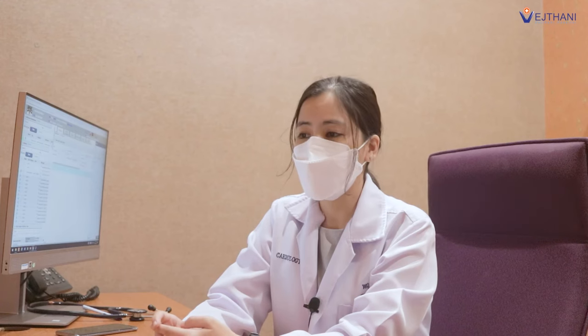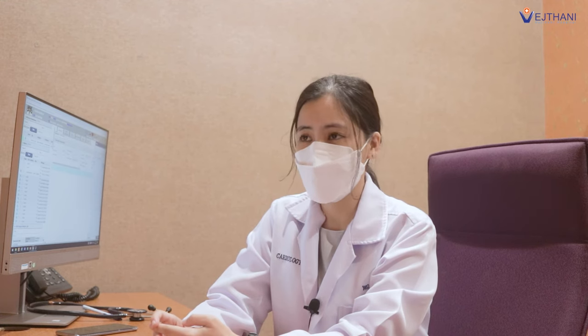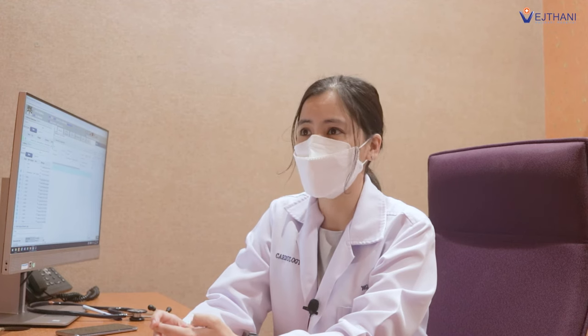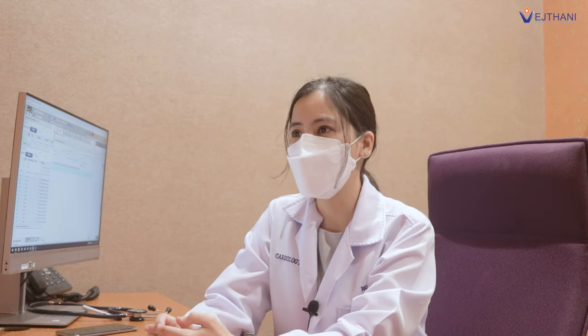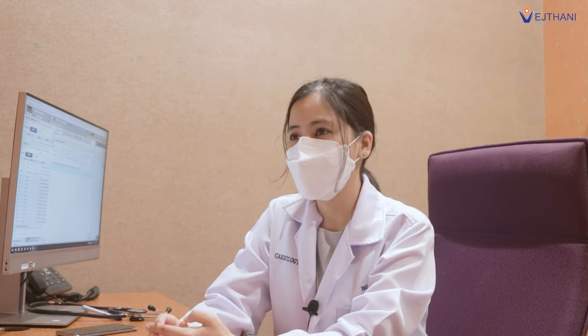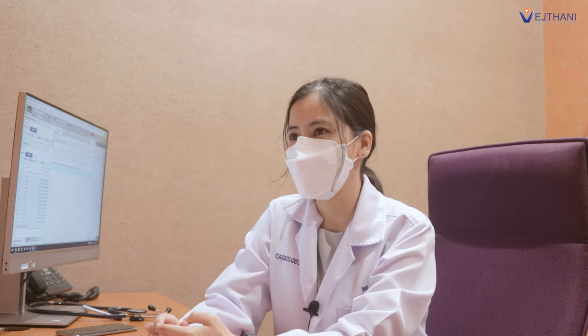To treat abnormal heart rhythm depends on what type you have. The treatments include medicine to control the arrhythmia, implanted cardiac devices to help direct the arrhythmia, and catheter ablation to remove the abnormal cells causing the arrhythmia. Catheter ablation can be done for certain types of tachycardia and has a high success rate.